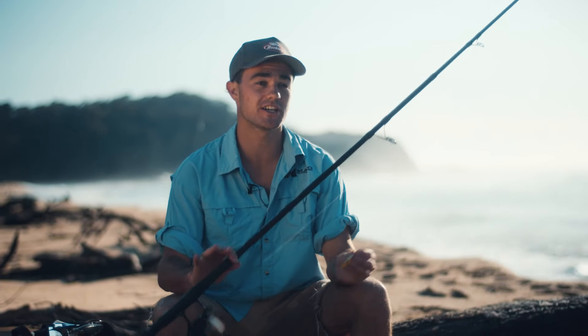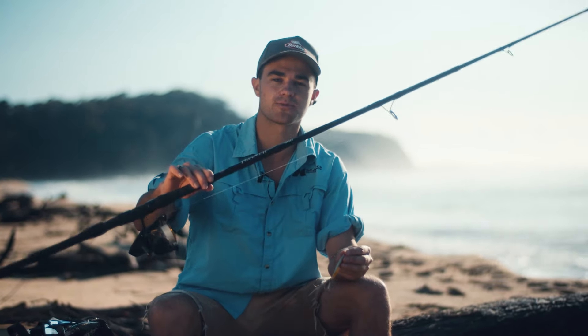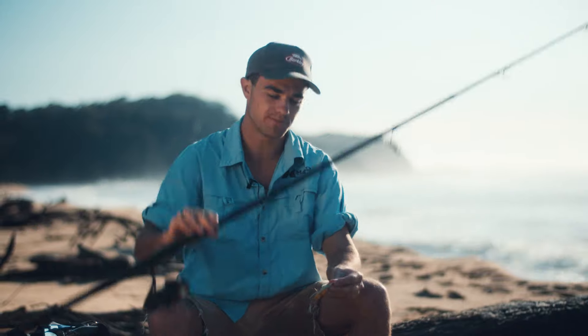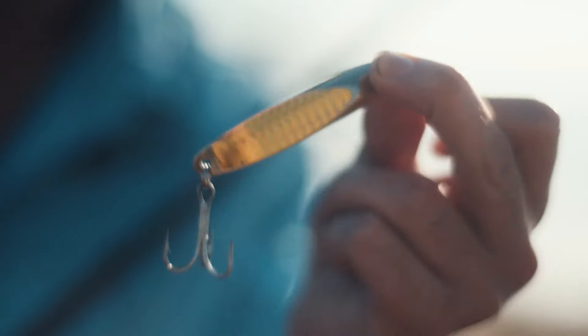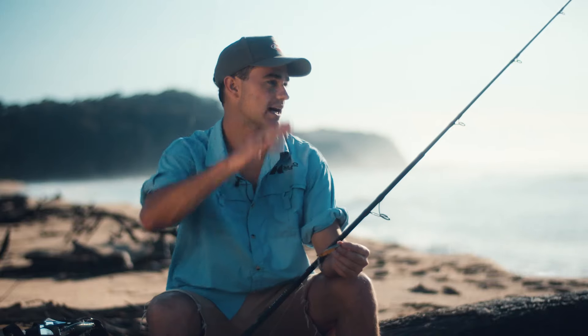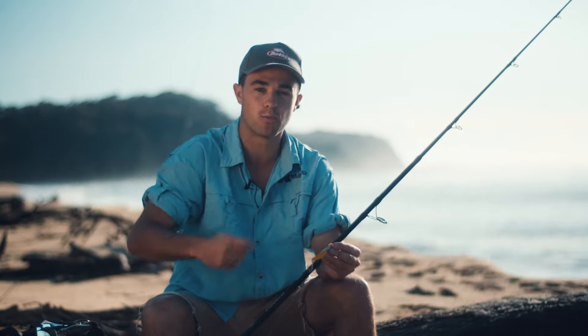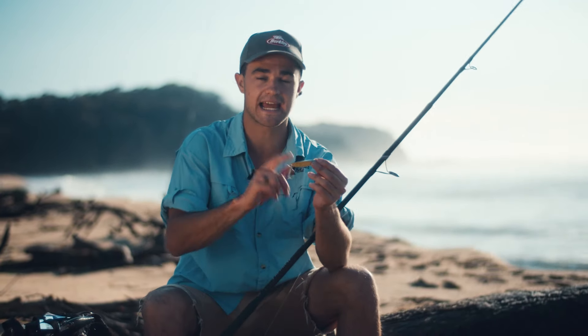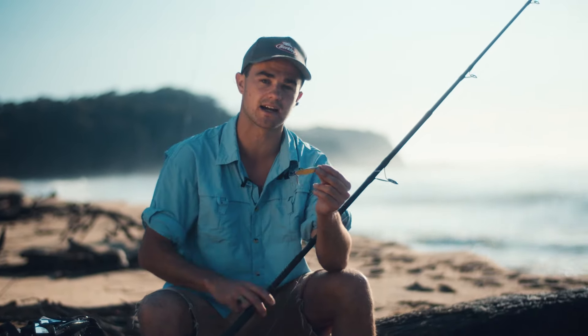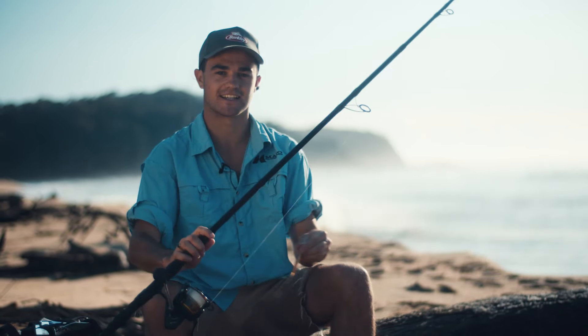The great thing about fishing off the beach is you can cover some ground, but that means we've got to keep our gear simple. I've got a light spin rod, a 4000 size reel, and what we call a metal lure. The idea behind this is it imitates a fleeing bait fish. Cast it out as far as you can into the ocean, let it sink one or two seconds, then wind it in really quickly. The tailor and the salmon, which are the fish we're targeting, are going to think it's real and come and eat it.